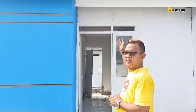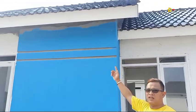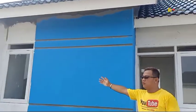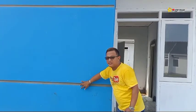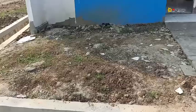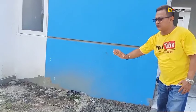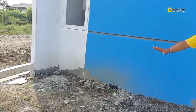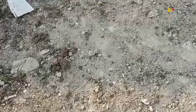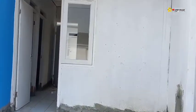Kita lanjut review dari fasadnya dulu ya. Rumah ini rumah subsidi di Rajag, Tangerang, Banten. Untuk gentengnya menggunakan genteng beton, dan kusennya menggunakan kusen kayu. Di sini ada talang air, jadi kesannya minimalis. Untuk sebelah kanan, lebarnya 3 meter — bisa dimanfaatkan untuk taman atau kolam ikan, tergantung selera. Di sebelah kiri masih ada tanah kosong untuk carport.